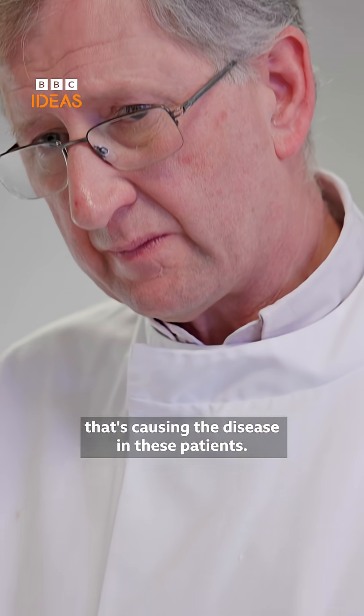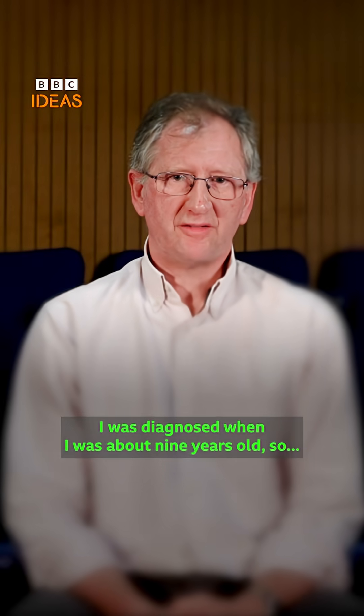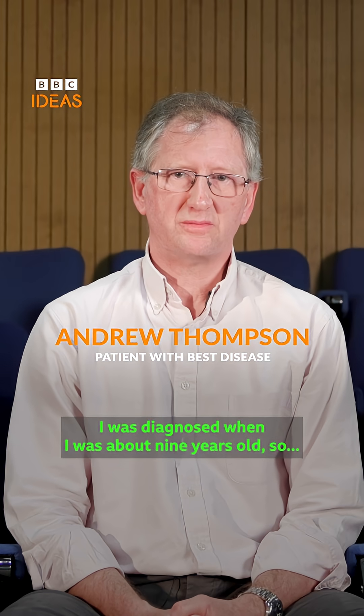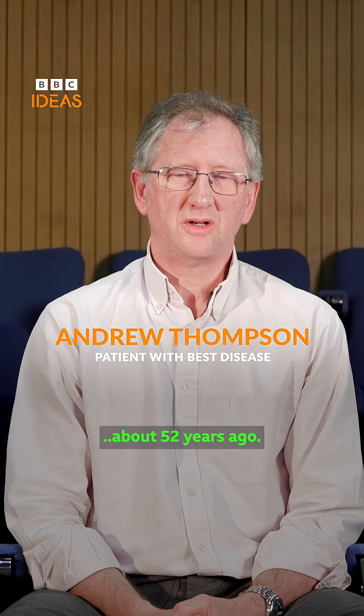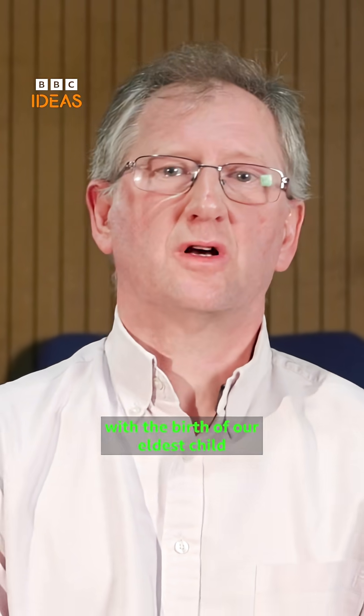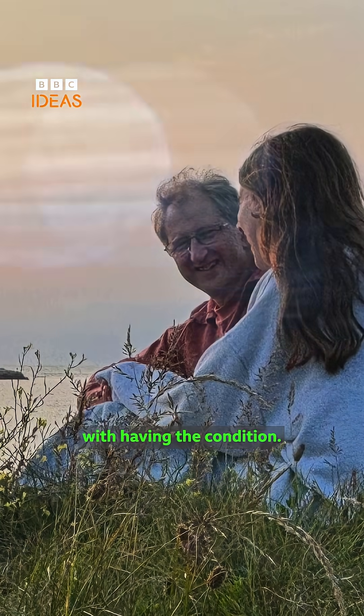My name is Andrew Thompson. I was diagnosed when I was about nine years old, so about 52 years ago. The real shock was with the birth of our eldest child, who was diagnosed at the age of three with having the condition.